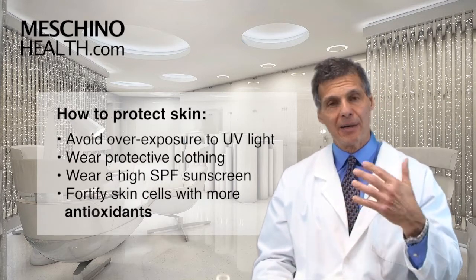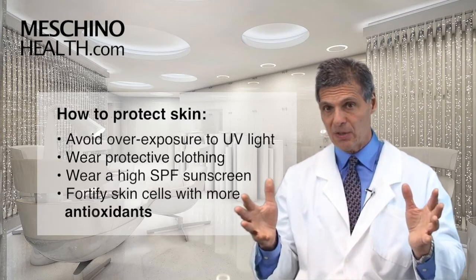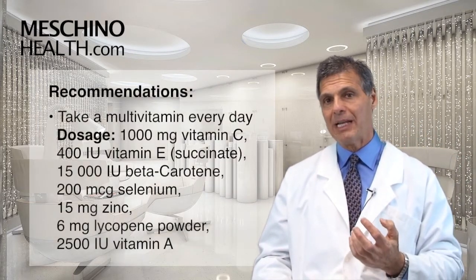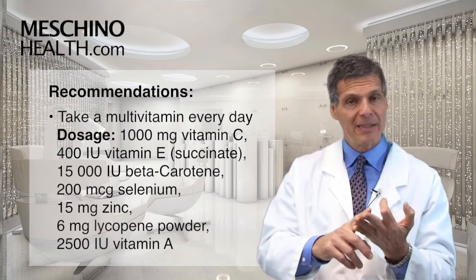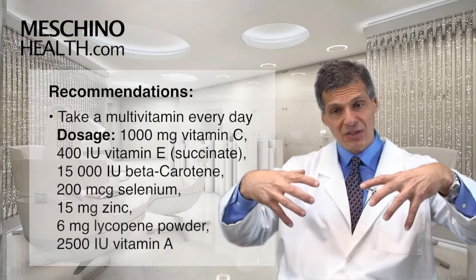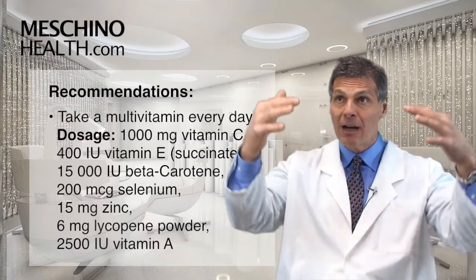The way to protect your skin is to avoid overexposure to ultraviolet light, wear protective clothing, and wear a higher SPF sunscreen — but the missing link in the skin care story is that we need to fortify our skin cells with more antioxidants. That means taking a multivitamin every day that has 1,000 mg of vitamin C, 400 IU of vitamin E succinate, 15,000 IU of beta-carotene, 200 micrograms of selenium, 15 mg of zinc, 6 mg of lycopene powder, and about 2,500 IU of vitamin A. These synergistic antioxidants go from the bloodstream into the skin cells and help protect your skin from ultraviolet light.